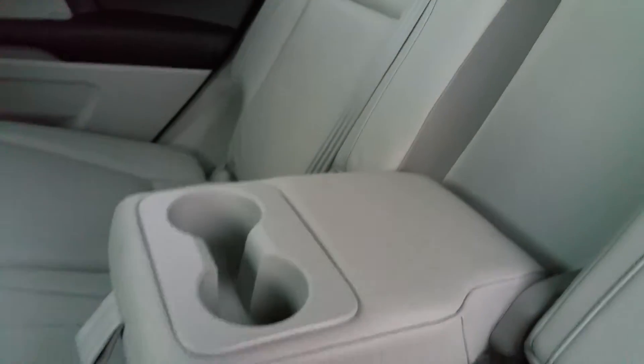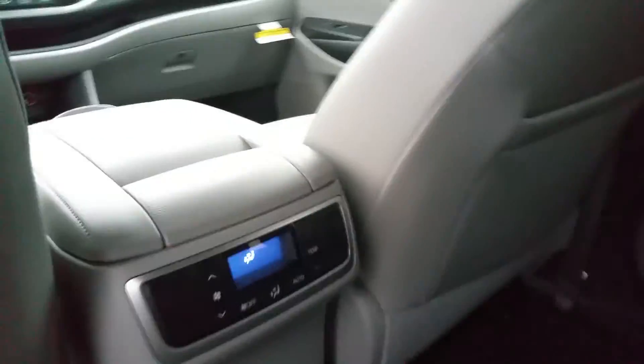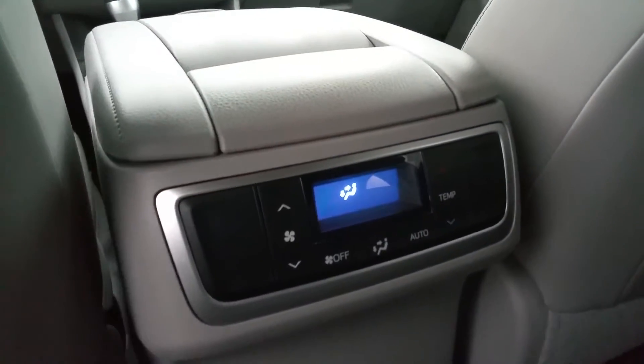Leather is in great condition, very clean. On the armrest, cup holders. Rear climate control.